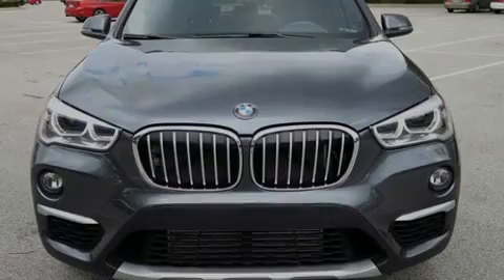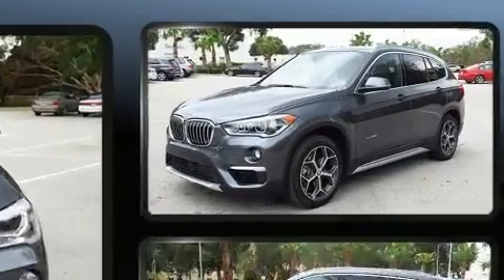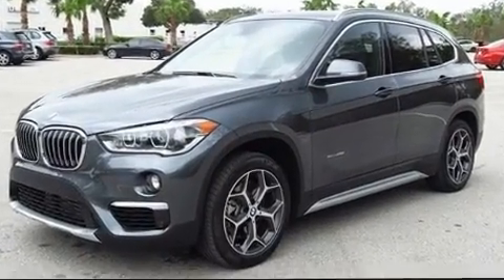Discerning drivers will appreciate the 2017 BMW X1. With less than 10,000 miles on the odometer, you'll be sure to appreciate this model's condition and value.